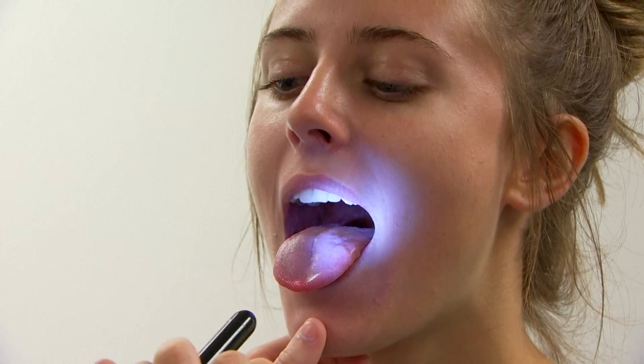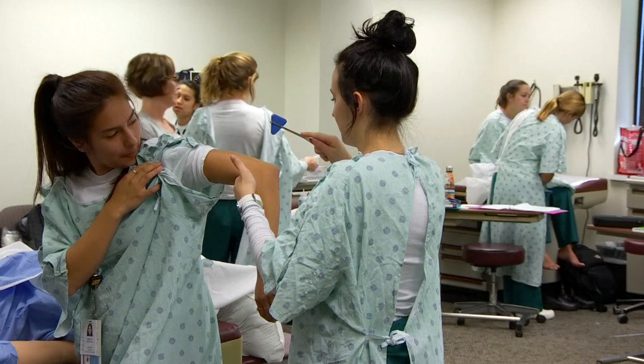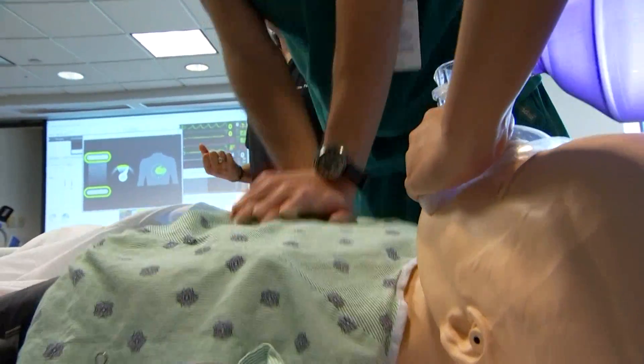She's in her last year of school at the Baylor University Louise Harrington School of Nursing, which just doubled the size of its simulation center. Simulation allows us to control the situation completely, which is key as the demand for more nurses becomes harder to fill.